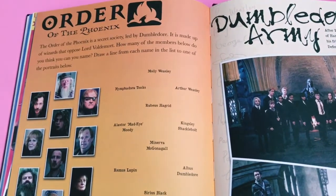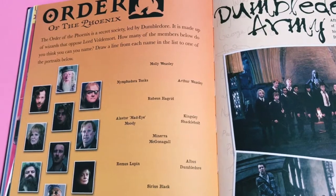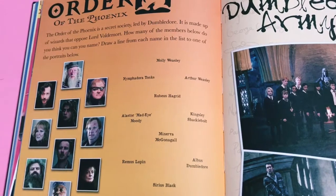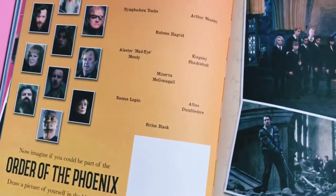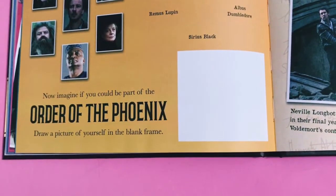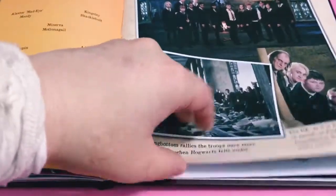Then the Order of the Phoenix section says 'The Order of the Phoenix is a secret society led by Dumbledore, made up of wizards that oppose Lord Voldemort. How many of the members below do you think you can name? Draw a line from each name in the list to one of the portraits.' That's kind of easy, but in theory this is aimed at kids so maybe they'll find it trickier. Then it says 'Imagine if you could be part of the Order of the Phoenix - draw a picture of yourself in the blank frame.' There's also a little bit about Dumbledore's Army.